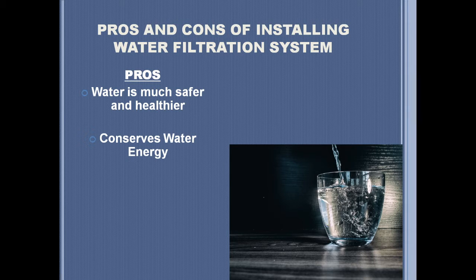It also conserves water energy. Water filters are one of the best ways to save water, by reusing water from different household chores such as laundry and cooking.